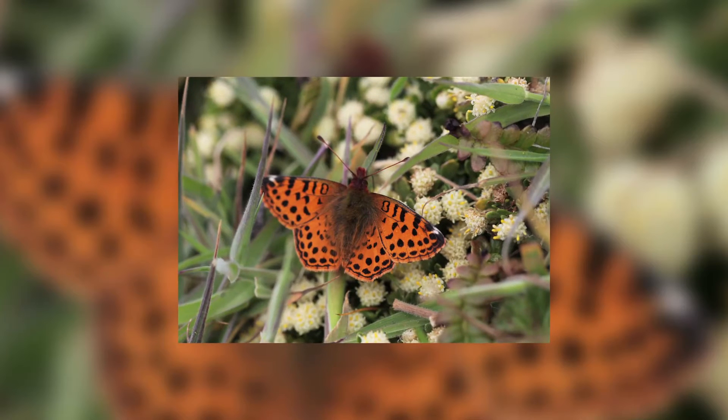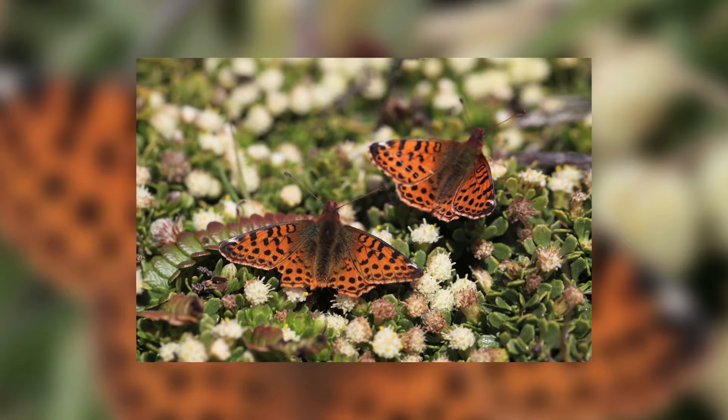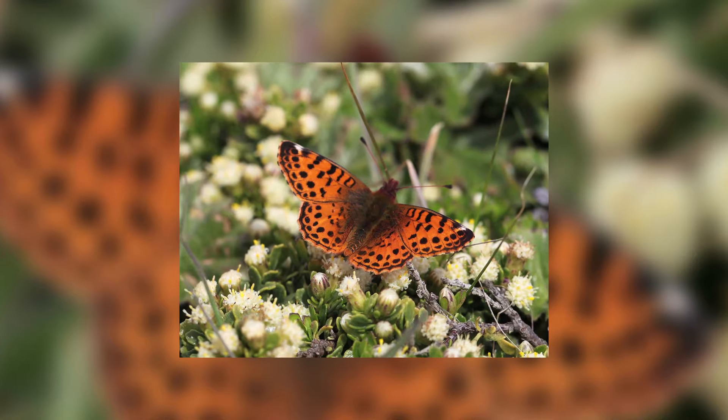I'm down here to study the Falklands fritillary, the butterfly down here, and look at how we can ensure that it survives on the islands and there is no immediate danger of it going extinct. There is really only one that breeds on the Falkland Islands, which lives here year-round and breeds here.